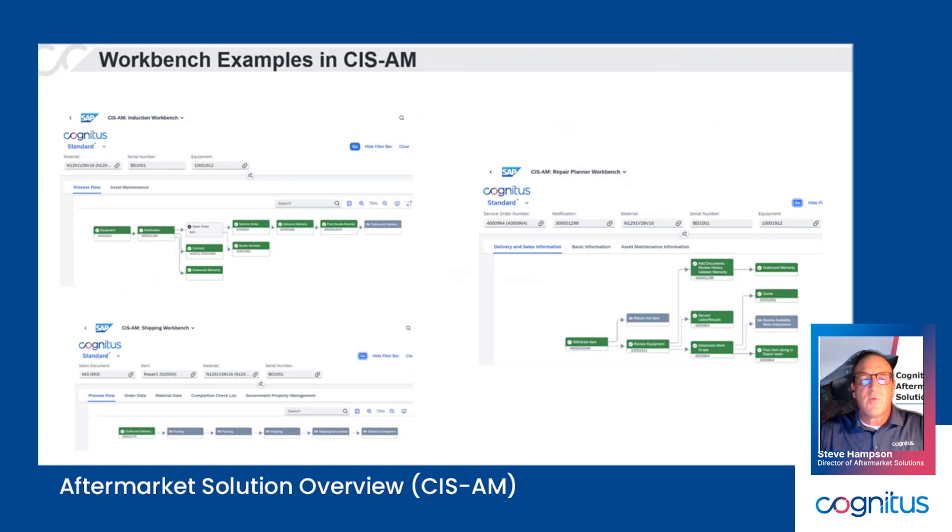Here are some screenshots of the workbench. Everything is S4-based, Fiori enabled, mobile enabled, and cloud enabled — providing a much better user experience. Instead of hunting through SAP to find key transactions, we've brought them all together in each value chain and enabled them to launch standard SAP transactions, or in some cases pop-ups that complete transactions in the background. All of that is configurable to the end user. That's one of the key features of CIS Aftermarket versus other solution sets — it's very configurable and doesn't force you into one repair execution process. It allows SAP customers, especially those who've had SAP for a long time, to navigate the repair process in the ways they may have already chosen.